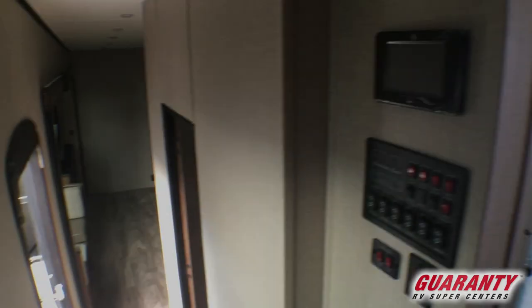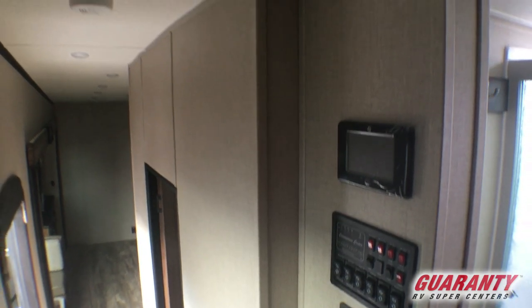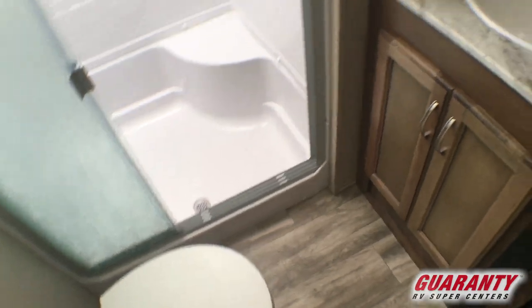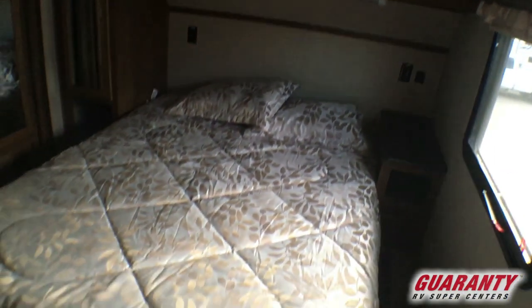Coming up into the bathroom area, you'll notice all of your controls are right here. So everything that you need to operate — the awnings, the slide-outs — nice walk-in shower, porcelain toilet, plenty of room on the countertop with a nice oval sink, medicine cabinet, and storage underneath.